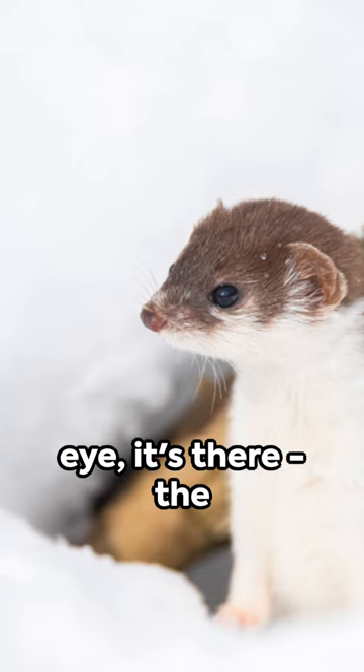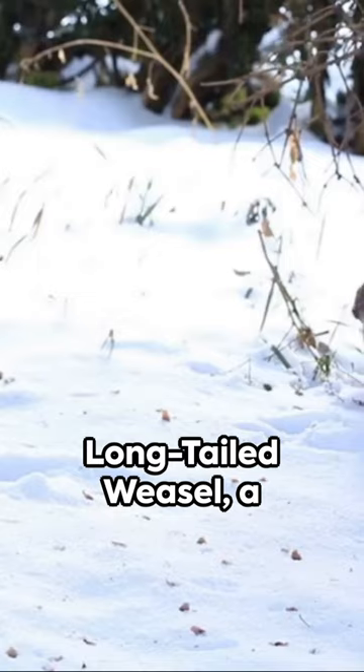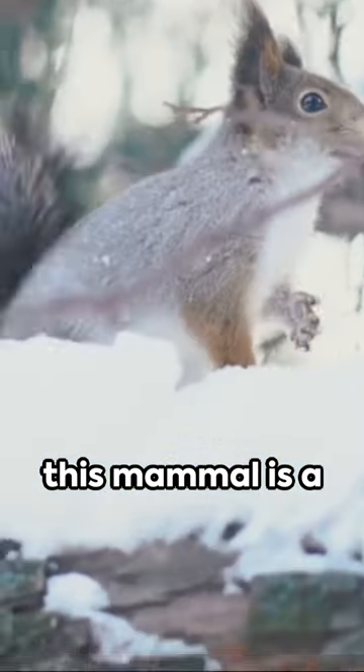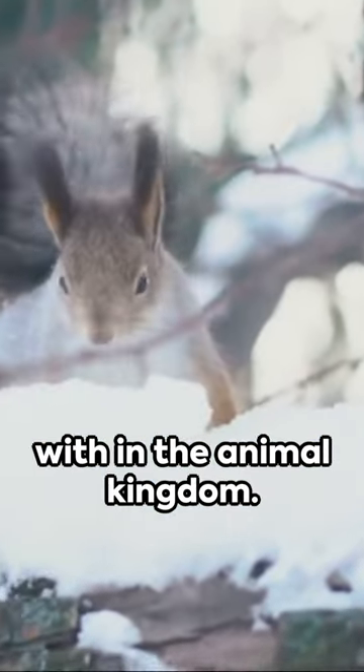In the blink of an eye, it's there — the long-tailed weasel, a creature of speed and cunning. Small but mighty, this mammal is a force to be reckoned with in the animal kingdom.